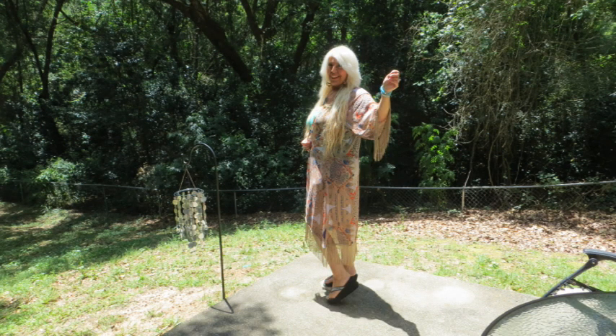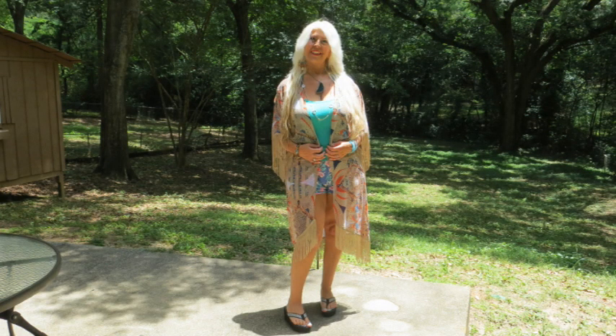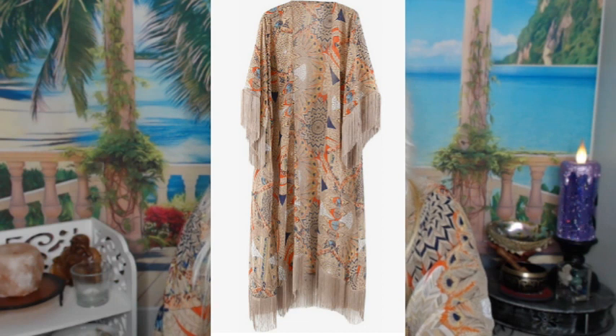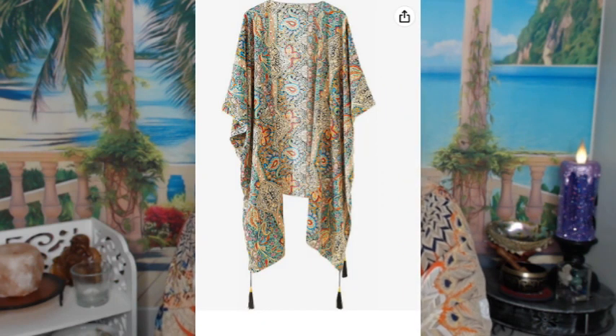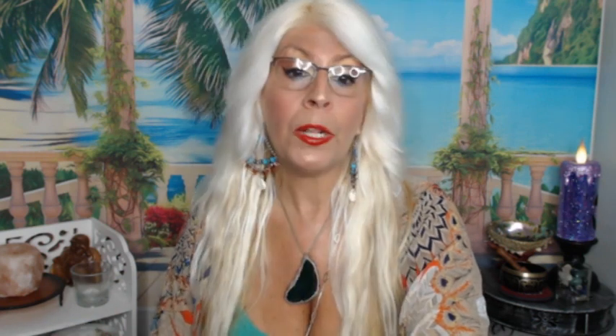The store on Amazon is Best She and this is a women's boho kimono cardigan — a floral beach cover-up, casual loose swimsuit cardigan. They have Style A and B and they're very affordable. They're 100% polyester, imported, and one size fits most. It's hand wash only, so just hand wash it, blot it with a towel to get most of the moisture out, then hang it up. It's very sheer and lightweight so it should dry pretty fast.